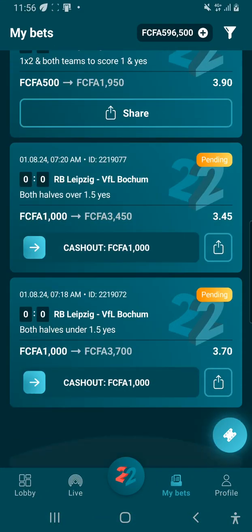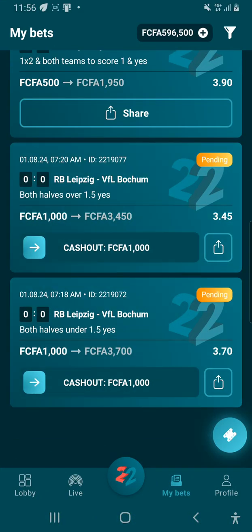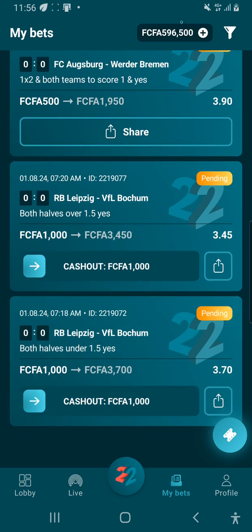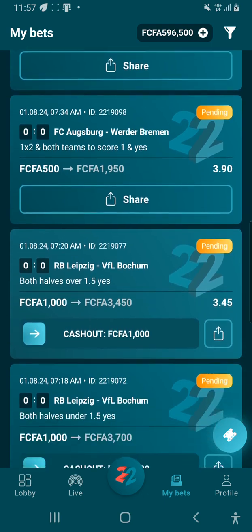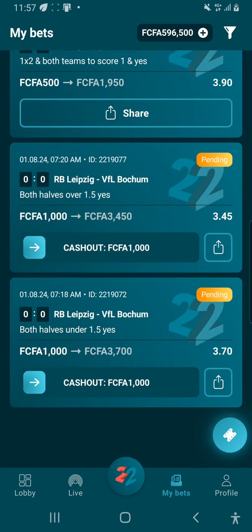I'll be taking you to 22bet and quickly show you what I placed bets on before I explain how you can do that. 22bet is a legally registered bookmaker, and if you want to use a bookmaker, ensure that it's legally registered and operating under the law. You can check the description of our videos to find a full list of bookmakers we recommend — most are popular, some are not, but they are all registered, so you cannot lose your money to illegitimate operators.